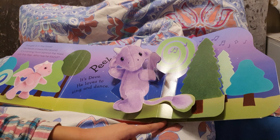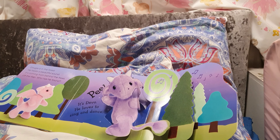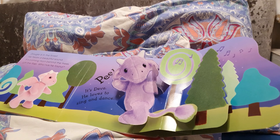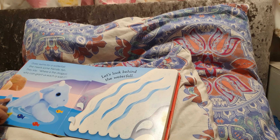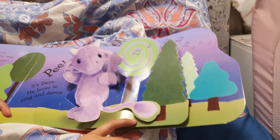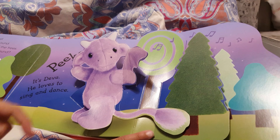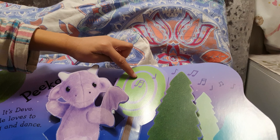It's D.Va! He loves to sing and dance. Look, it looks like a DJ. Look at his tail. Let's see the other dragons. D.Va's tail looks quite different. And look, here's another peculiar looking tree.